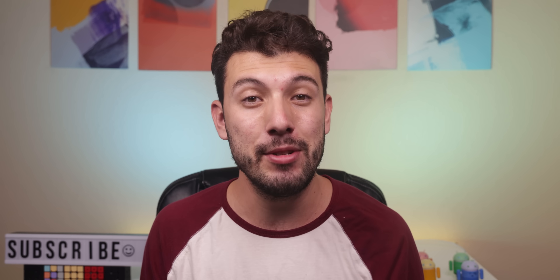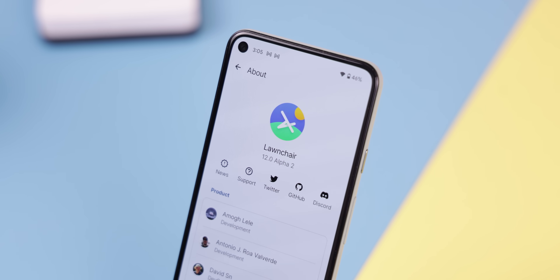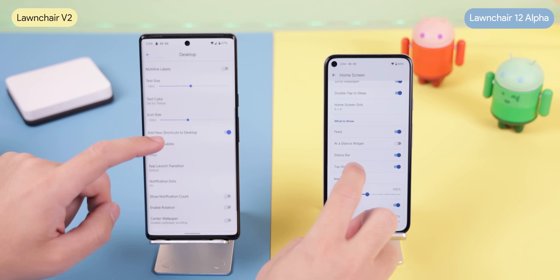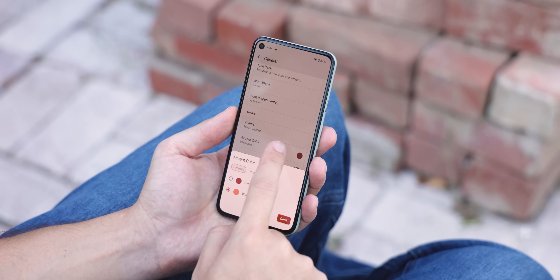Well, I have some exciting news. Lawn Chair is back from the grave and it's here to fix all those problems with its newest alpha version 12.0. It's not as feature-packed as its older versions because the developers rewrote everything based on Launcher 3 from Android 12, and they're planning to add all of those old goodies back in future updates. But still, it's got some new features that even take it a step further from the competition.